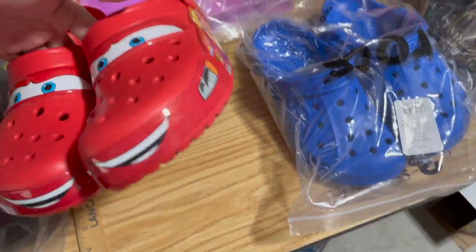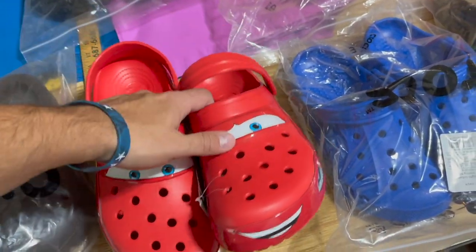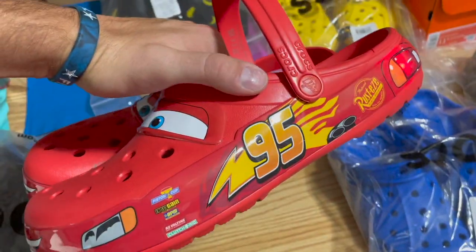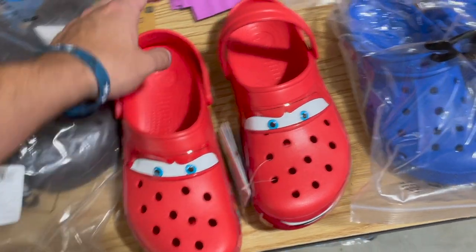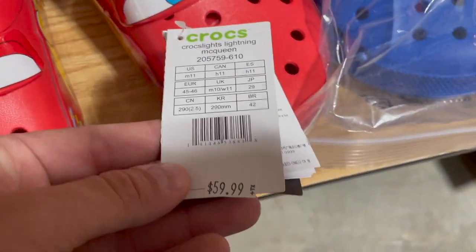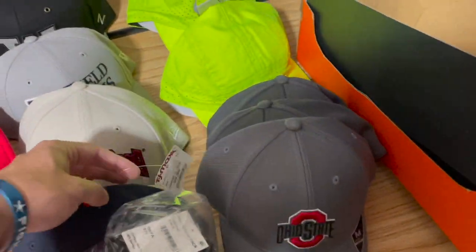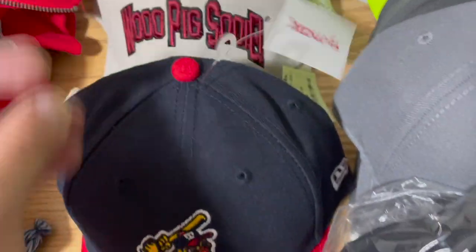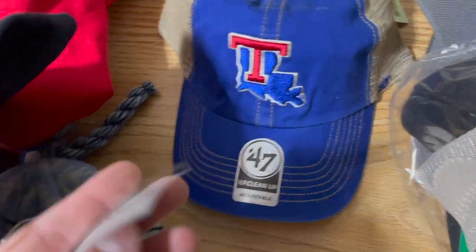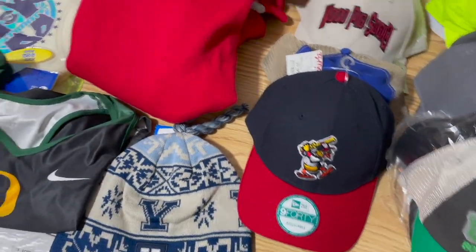These Lightning McQueen Crocs — only one left — were called out in Bread and Butter. They dropped online and in-store, most people didn't know about the in-store ones. Those sold for $150 and they were $60. And yes, you peel that price sticker off. Same with hats — take the Marshall's tag off. You leave the original MSRP tags on because usually you're selling for less than that, so buyers feel they're getting a good deal.